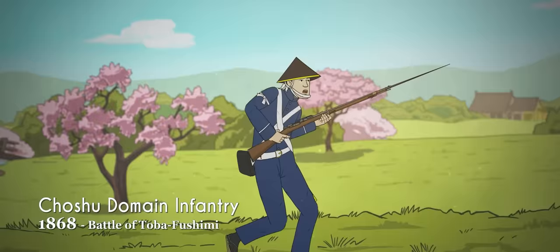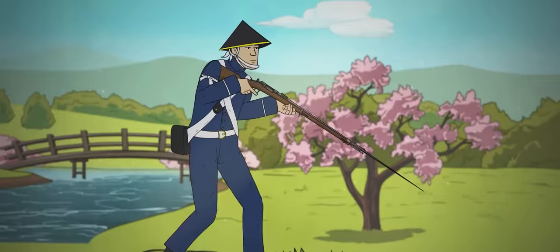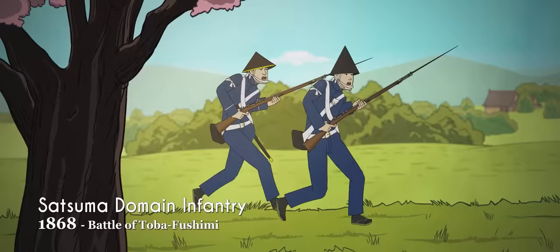Their forces were highly modernized with western-style uniforms. Soldiers of the Satsuma domain were distinguished by their peculiar conical headgear, while those of the Shoshu domain wore shorter helmets.